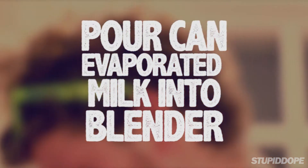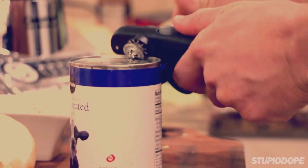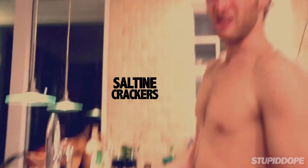Give it a nice, rich, thick consistency. Back in those days we didn't have fancy things like can openers. We had to ruin our lives. The weirdest thing is they use these — saltine crackers in a sauce.